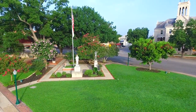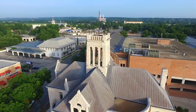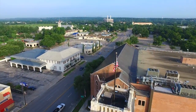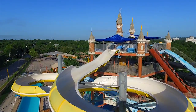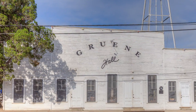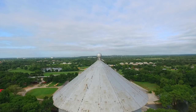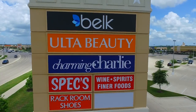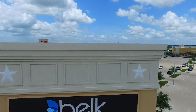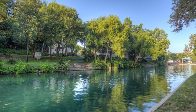Take advantage of everything New Braunfels has to offer. Head out to Schlitterbahn or Green Hall. Go shopping at the New Town Center at Creekside, or spend the day relaxing by the river.